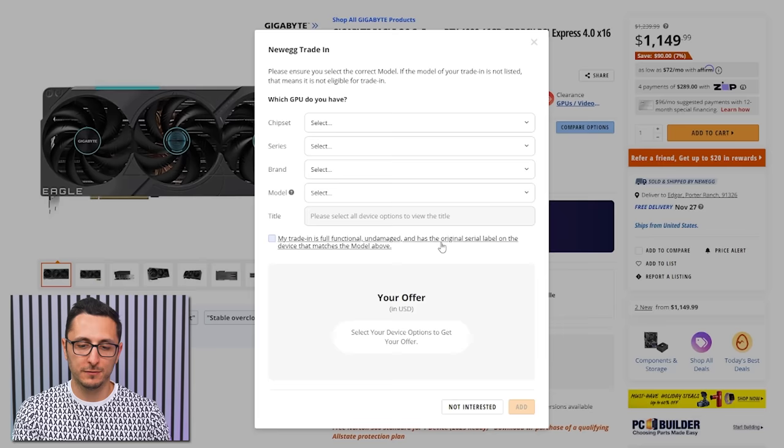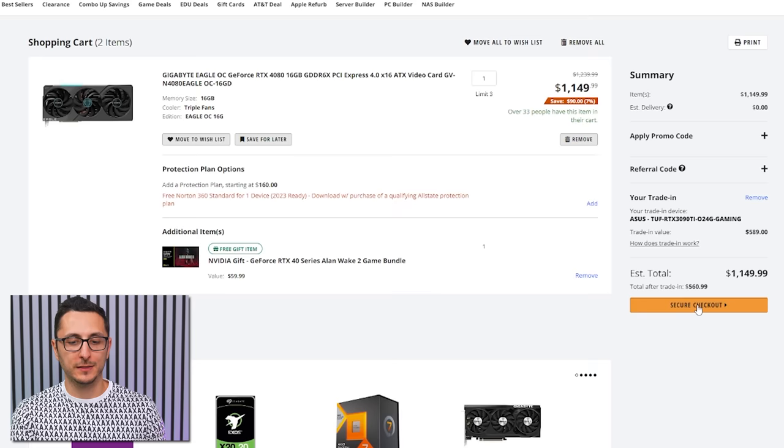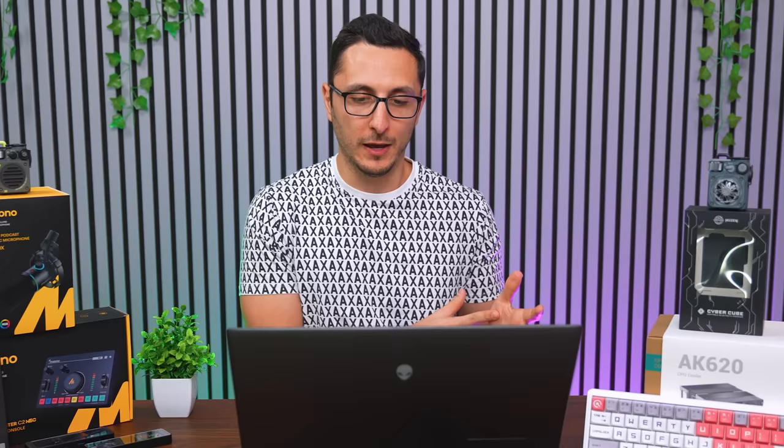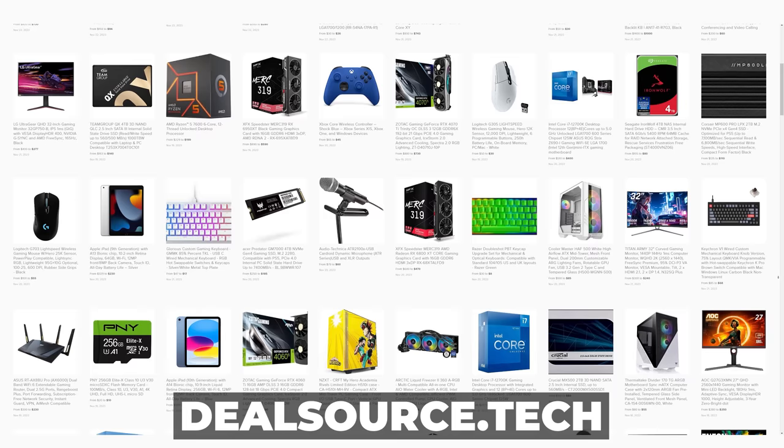For example, say you want a Gigabyte RTX 4080 — you click the trade-in link, fill out your current GPU info, and it displays your offer. If you accept, just hit add and buy the new GPU. They'll send a prepaid label via email for you to ship out your current card, and once they confirm it, they'll credit you toward your purchase. Keep in mind some deals may expire — check dealsource.tech for continuously updated deals through Cyber Monday.